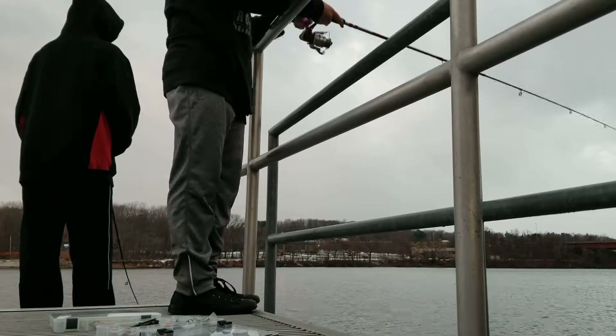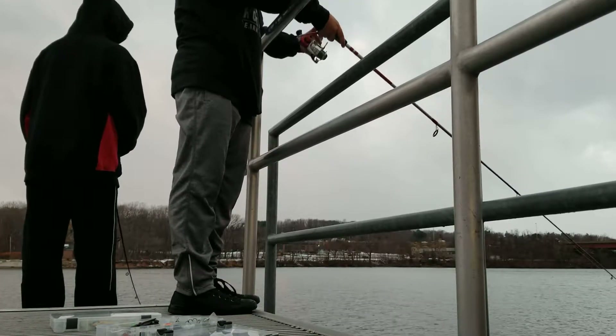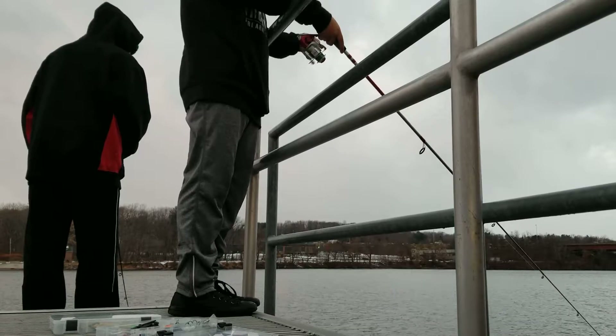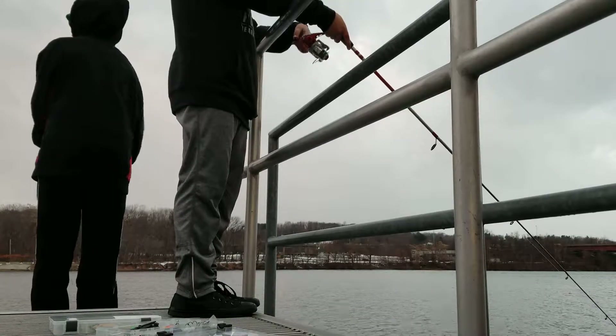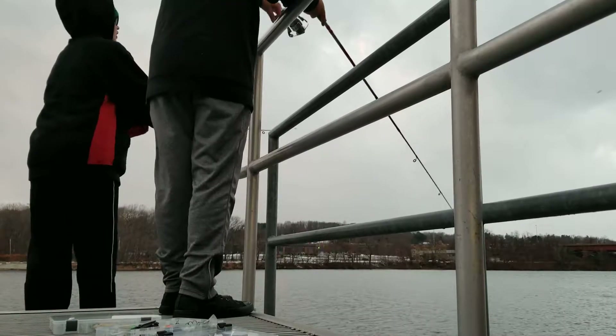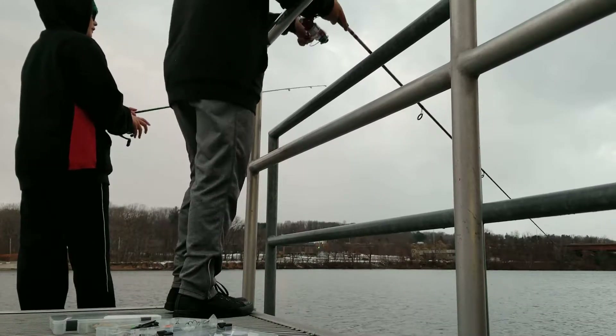This little tiny bait doesn't cast very far, but it does work like a charm. You catch a bunch of little bass, bluegill, crappie, perch. He's called it a crappie crank for a reason — it works really well.